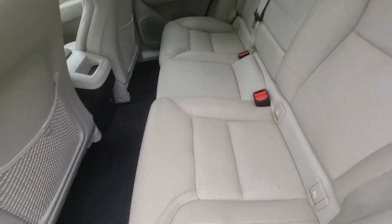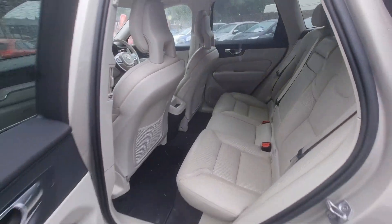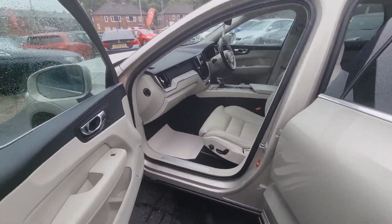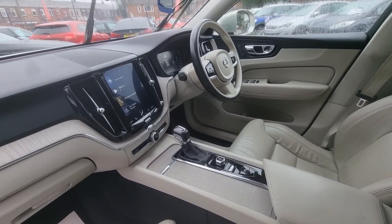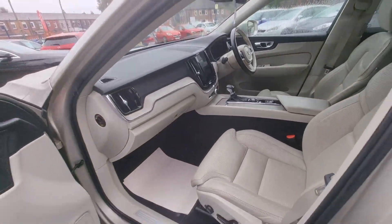This car comes with spec such as full ivory leather interior, with heated and memory front seats, satellite navigation system, Bluetooth phone prep, cruise control and speed limiter, and much more.